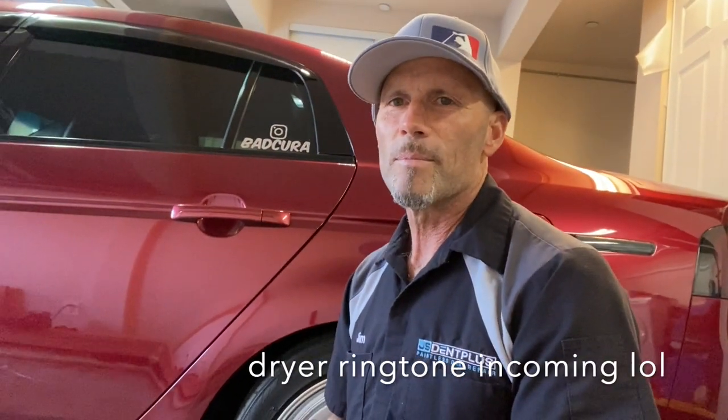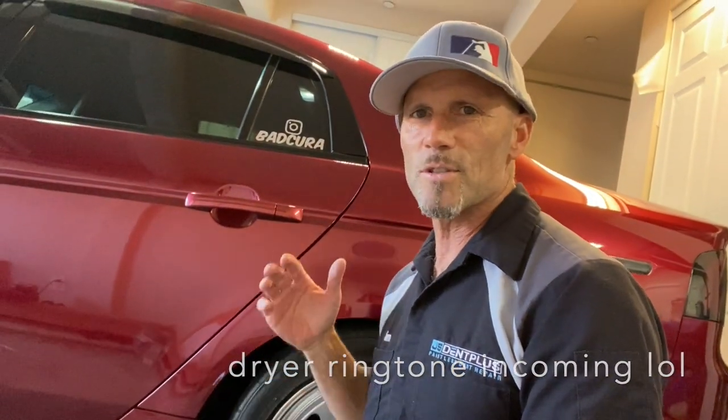Jim finishes: 'I'm all done with the glue pulling on this dent — this thing came out cherry, it came out so good. The customer was super happy, amazed that it's just gone. Can't even see any spec of it left. I'm super happy with it, customer's happy. It was a fun job, especially for such an awesome customer. Take care, see you on the next dent.'